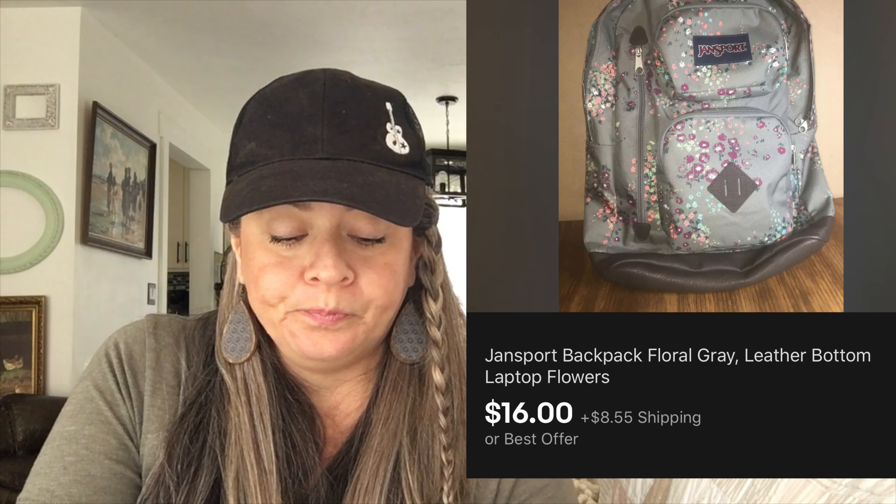Next up is a Jansport backpack. I got it at Goodwill for $3.99, and it sold for $16 with the buyer paying shipping.